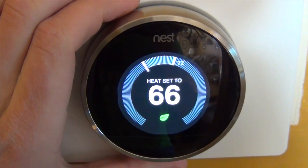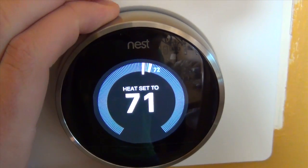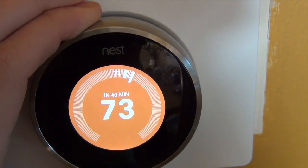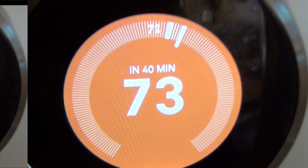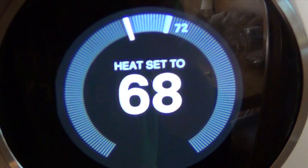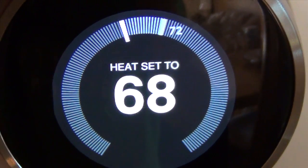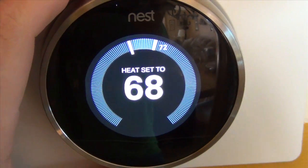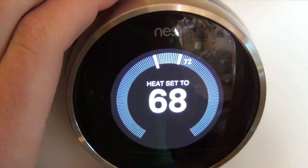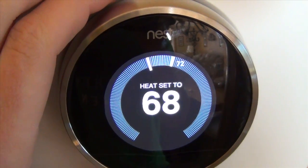Another cool feature that this generation has is if I increase it to the current temperature, it will show that it will get there in 40 minutes. I don't want to turn it up because I don't want the heat to go on, but that's just another good feature that this Nest has. It says heat set to 68 till 5:15, which is basically the scheduled program that it set up on its own.